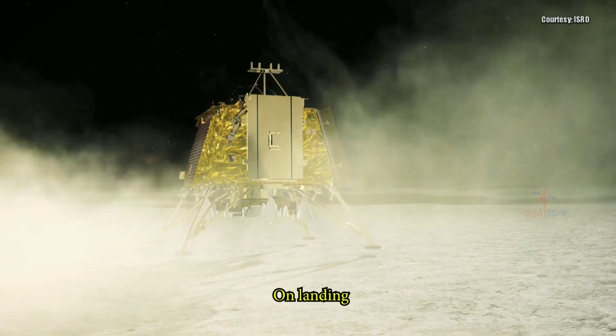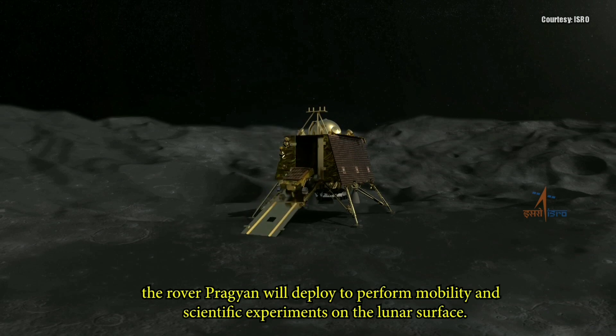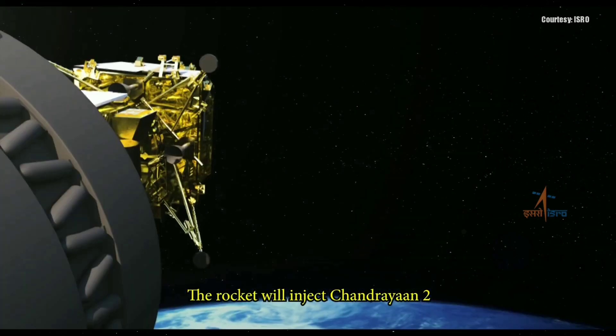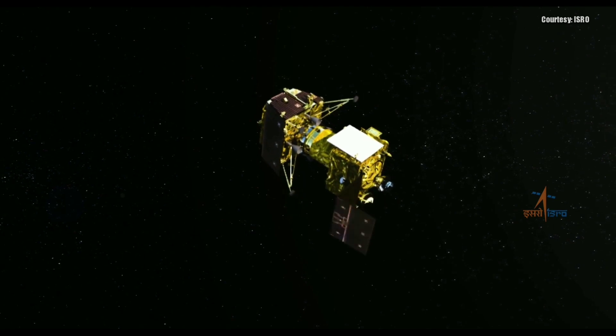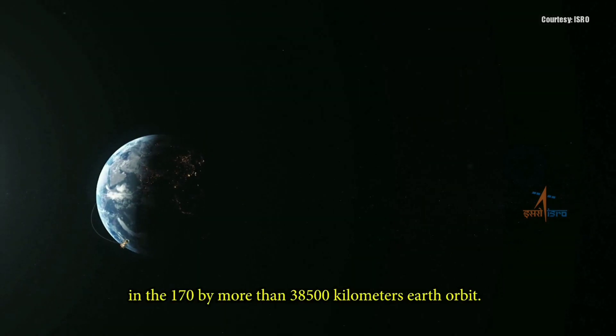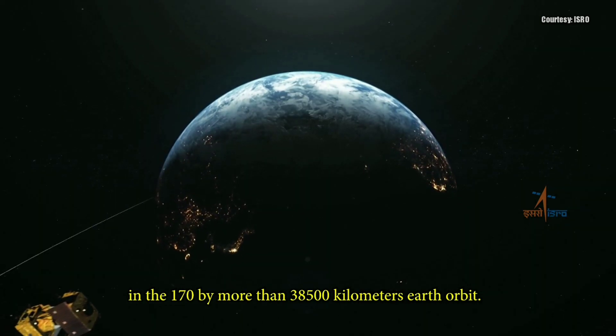On landing, the rover Pragyan will deploy to perform mobility and scientific experiments on the lunar surface. The rocket will inject Chandrayaan-2 into a 170 by more than 38,500 km Earth orbit.